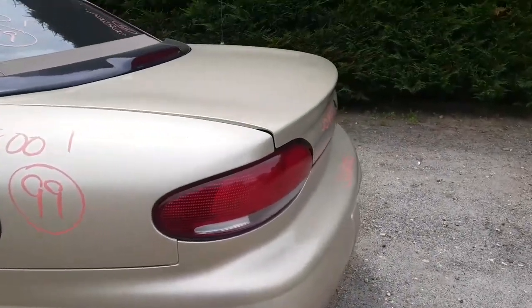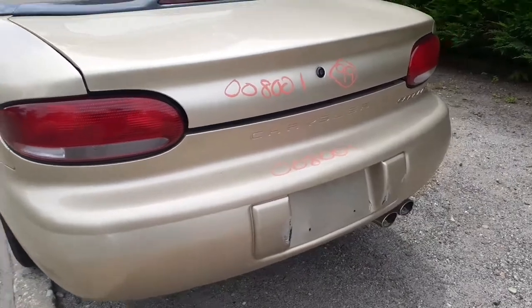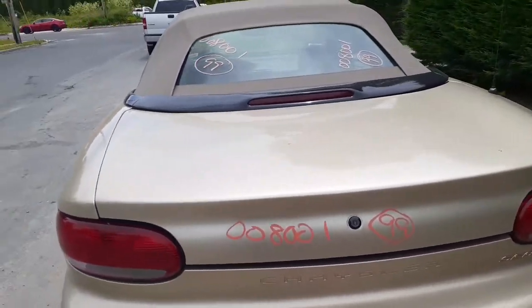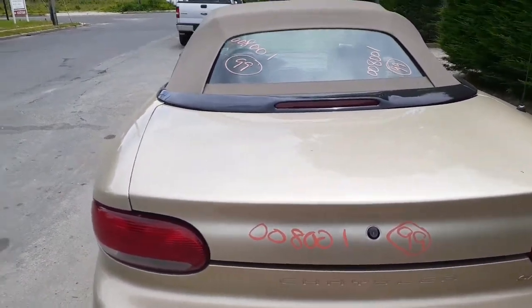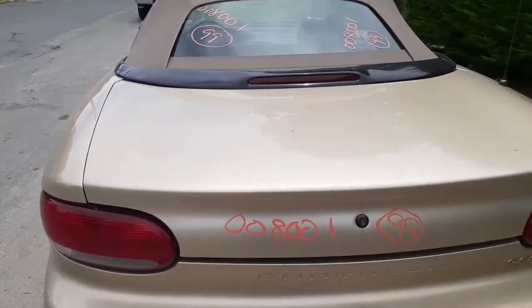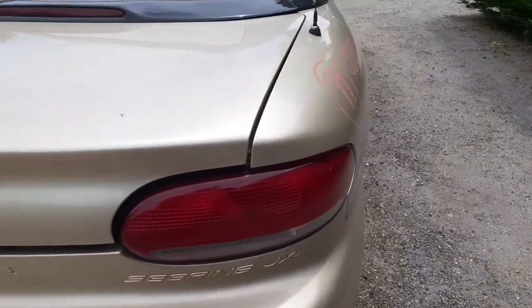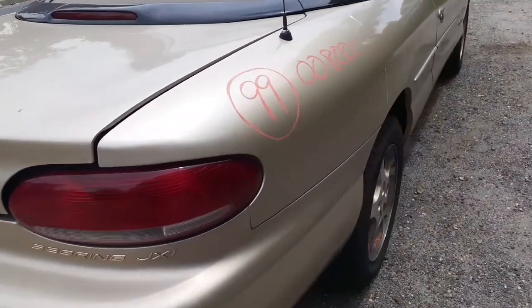We do got a left rear tail light. Rear bumper cover is no good. You got a reinforcement bar, and a deck lid which is fiberglass — comes with the hinges. The convertible top does have a heated back glass. There's the back panel with the third brake light in it, and here's your right rear tail light.